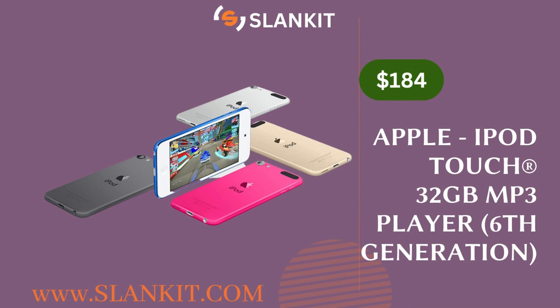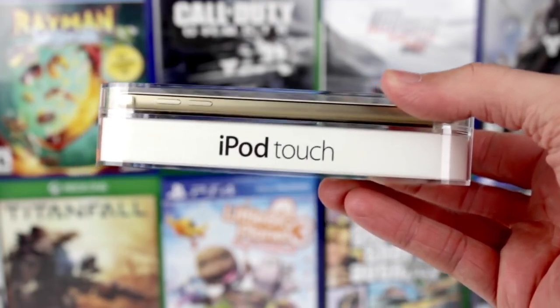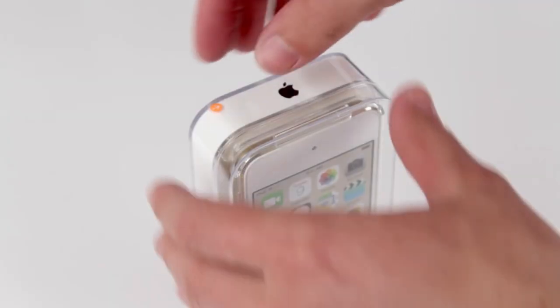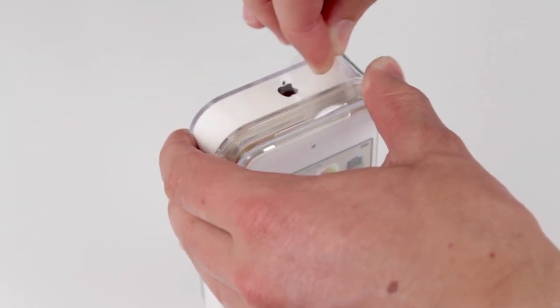The device handles music well and produces realistic, detailed sounds that suit a wide variety of genres. It also supports various high-resolution audio codecs, including the advanced FLAC format, although a higher quality pair of headphones is required for optimal results. The iPod Touch's packaging has a familiar design with a crystal case that showcases the device's color and available capacities.